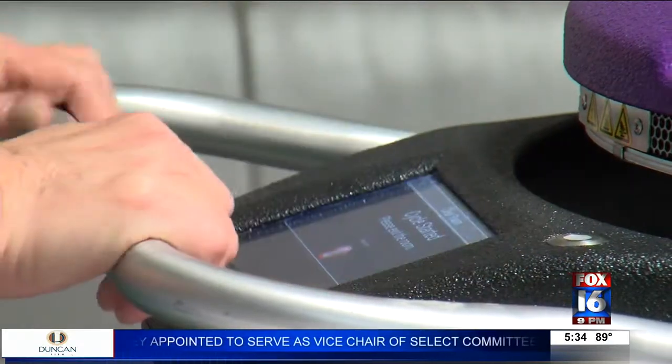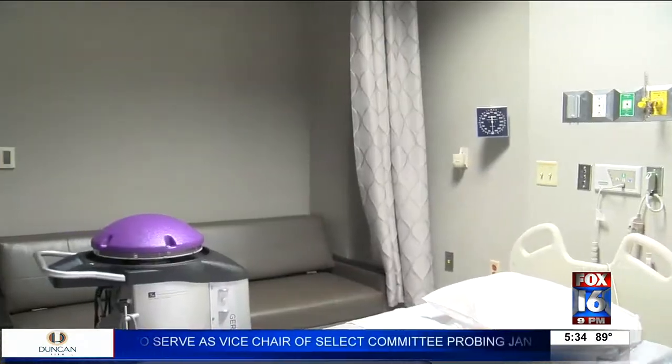One of my jobs also is to look at the numbers of infection rates in the hospital, and once we started using these, it really decreased those numbers. Unity Health has 10 of them that are used throughout the hospital.